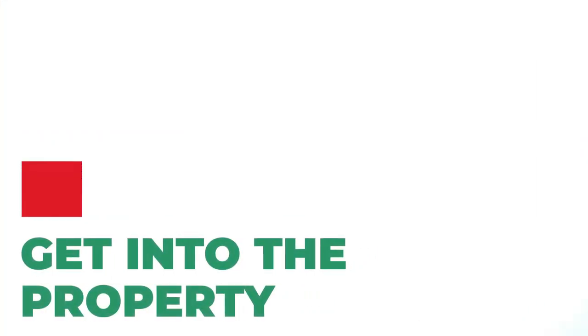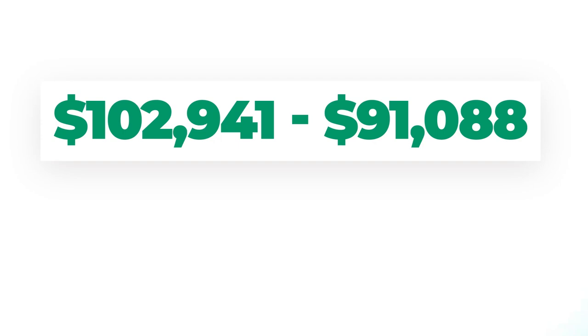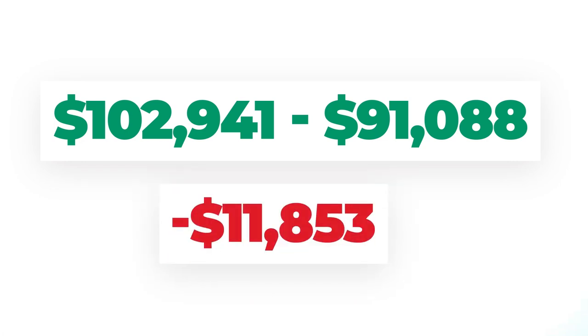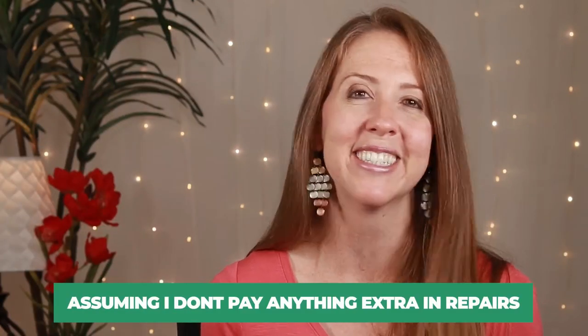If we take the amount that it took me to get into the property — that $16,850 — and then add the mortgage payment, principal interest, taxes, the HOA, and the insurance, which comes to $82,353, and then add on top of that finishing the basement and the repairs, which is $20,588, the total expenses are $102,941. You can subtract that from the rental income I have made. So if we take that $102,941 minus the $91,088, that gives us a negative $11,853. So if I were to keep this property for just seven months more, I would break even on just those expenses, assuming I don't pay anything extra in repairs.